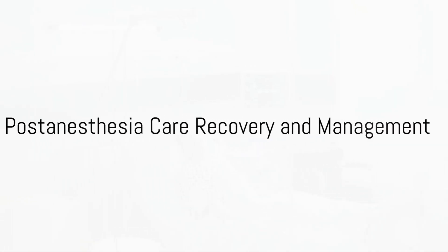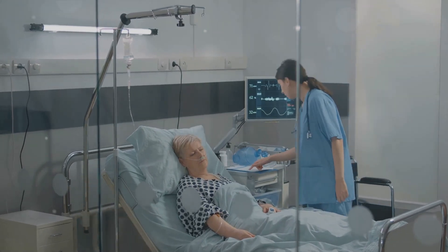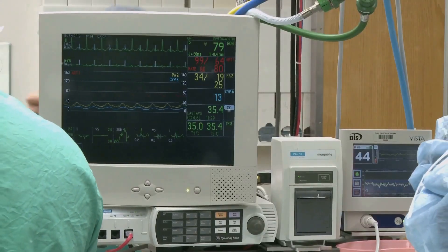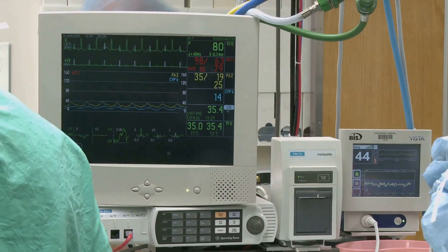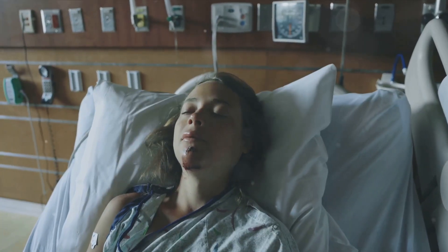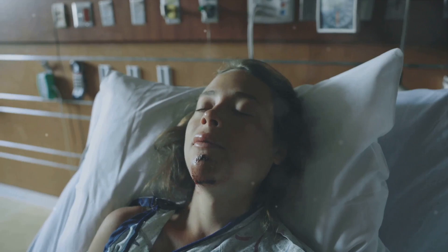Once the anesthesia has been effectively delivered and the surgical process is wrapped up, we transition into the phase of post-anesthesia care — recovery and management. This is an indispensable stage where meticulous monitoring of the patient's vital signs takes place, alongside proficient management of any pain or discomfort they may experience. During this crucial juncture, the patient gradually rouses from the effects of the anesthesia.